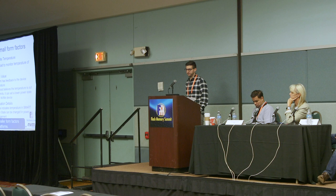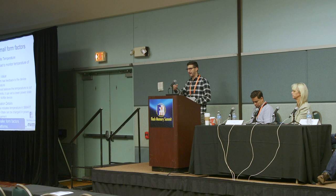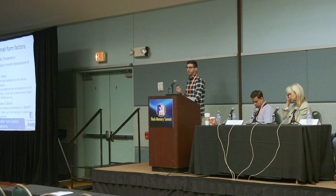These power levels are indicated in the get log pages. These features allow us to scale NVMe down to SD cards and BGAs, since you don't have space for certain amounts of DRAM on smaller devices. Boot partitions in NVMe 1.3 optimize a storage area that can be read fast without full initialization, to be used for a boot loader. This allows removing BOM costs by taking away the SPI flash or EEPROM to make NVMe more mobile-friendly, and it works with the Replay Protected Memory Block.